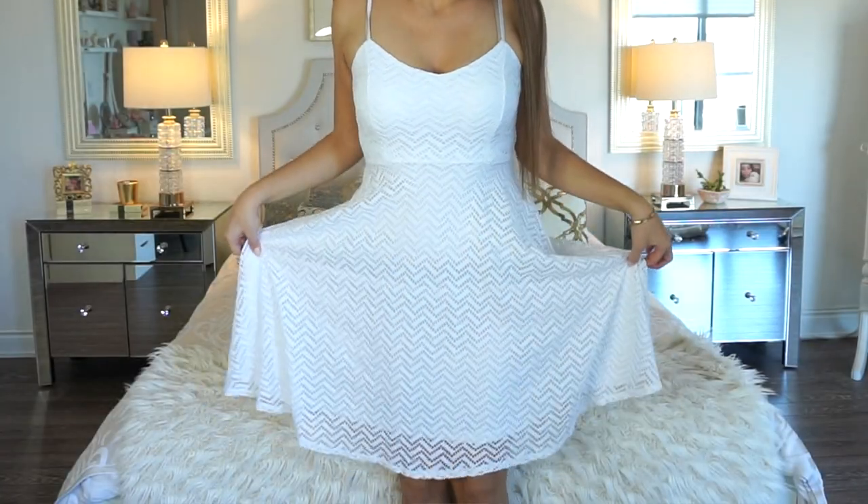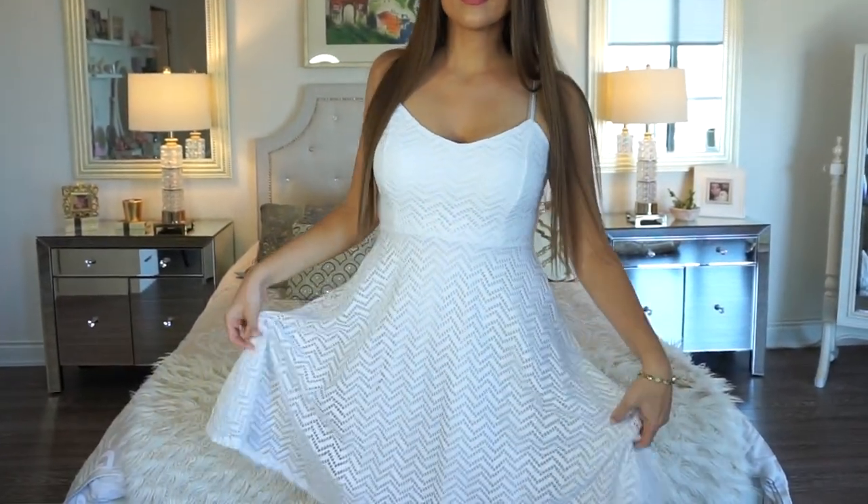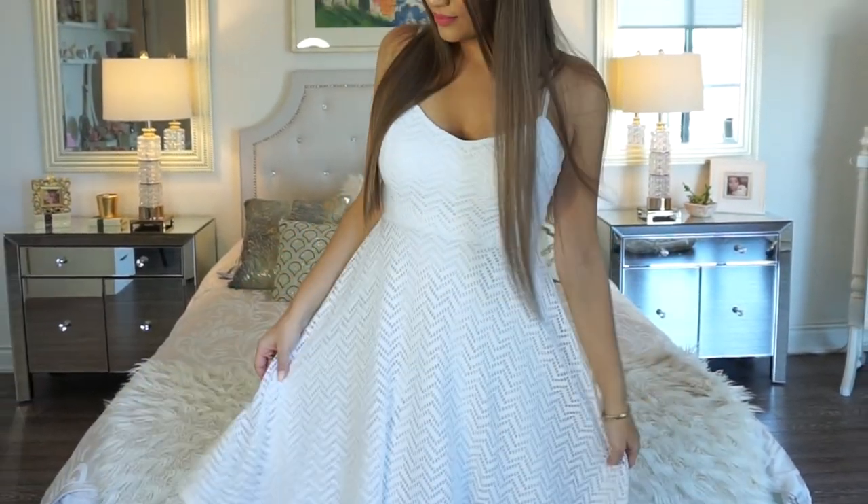The second dress is in a size large, originally $29.99, and I paid $14.99. It's a basic white dress — it almost looks like lace material but it's actually a see-through print on top of a solid white dress. It has a sweetheart neckline and straps that are adjustable, which is really handy. It has a flared-out skater-type dress feel, which is always flattering. White is such a beautiful color for summertime.